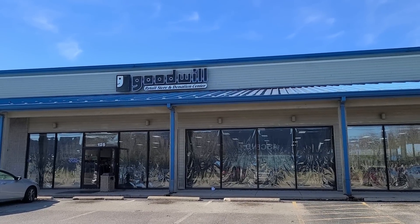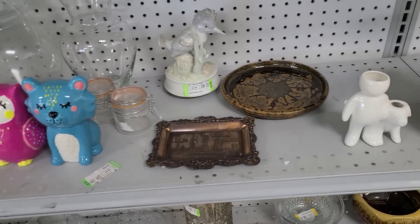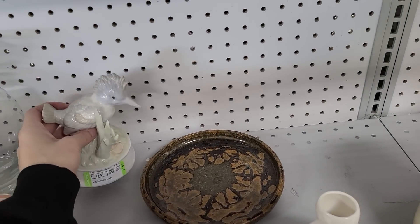Well hello. We are at Goodwill today, which is very strange — I have not been here in so long. Also, I think after that I might go to Savers, which is just down the street. It has been so long since I've been here; this is really cool.